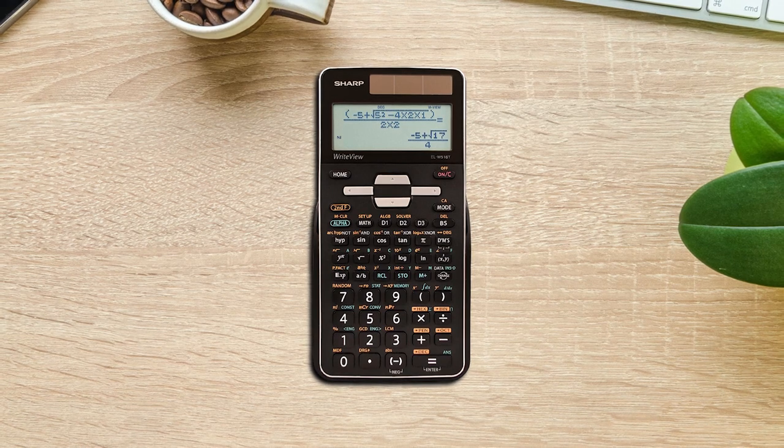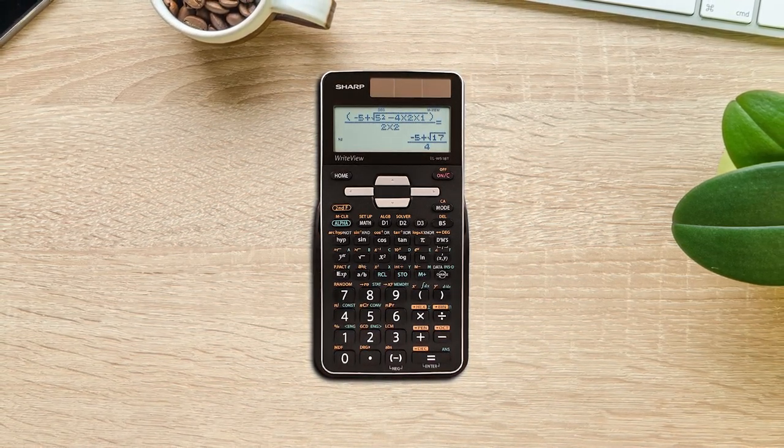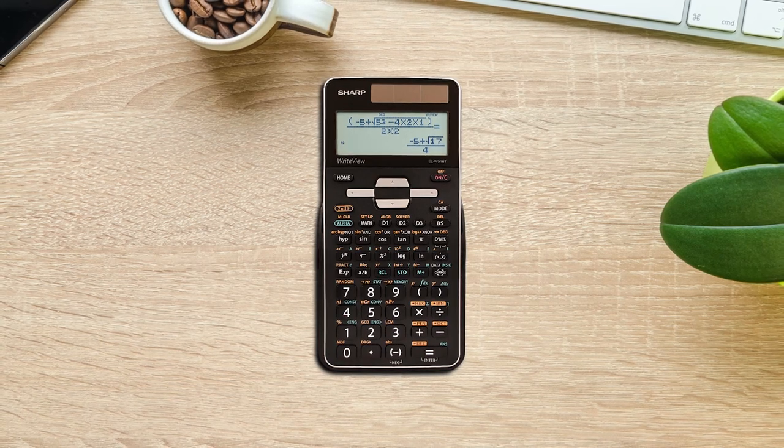It can easily deal with quadratic and cubic equations, and even 3-variable linear equations don't pose much of a threat. The calculator's display can show 4 lines of text with a huge 16 digits per line.